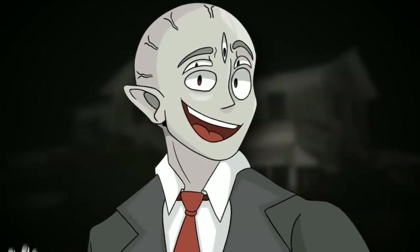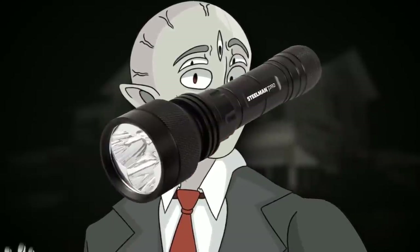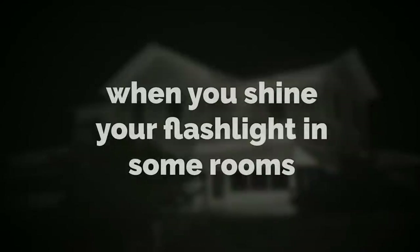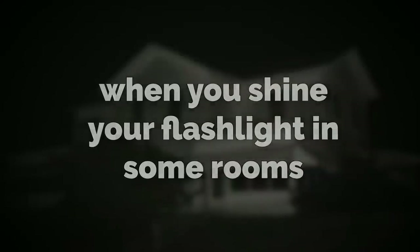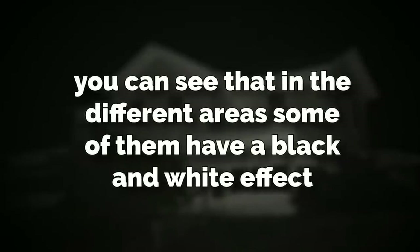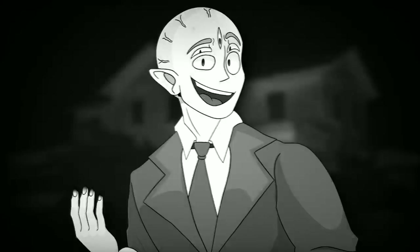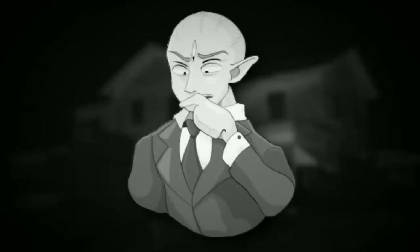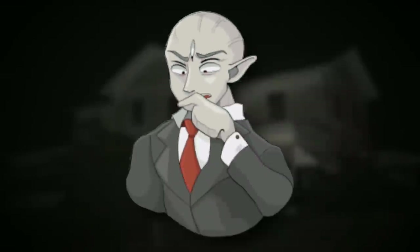It's recommended to bring a flashlight if you're coming to this level — though trust me, you'll probably want to avoid it. When you shine your flashlight in some rooms, you can see a black and white effect, meaning everything you see will be in black and white only. This only happens in specific rooms, and no one knows why.